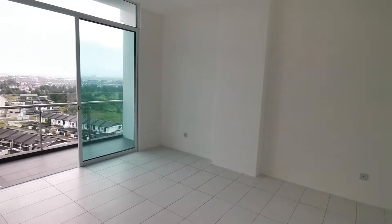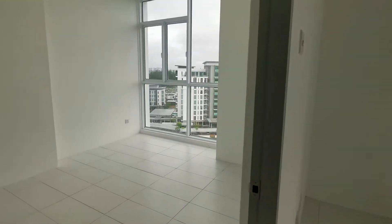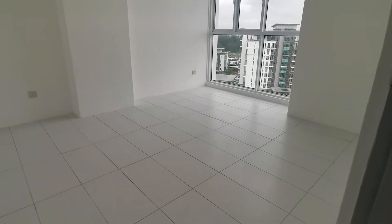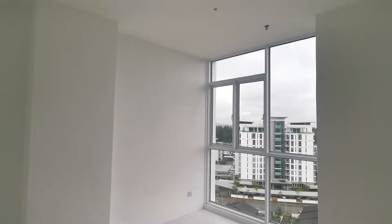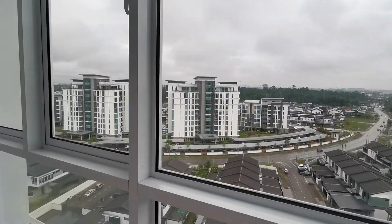This is one of the rooms — the second bedroom. Both rooms can fit a queen-size or king-size bed, and a bedroom model plus dressing table, no problem. Let me show you the view from this unit — it's not against the sun, which is good.